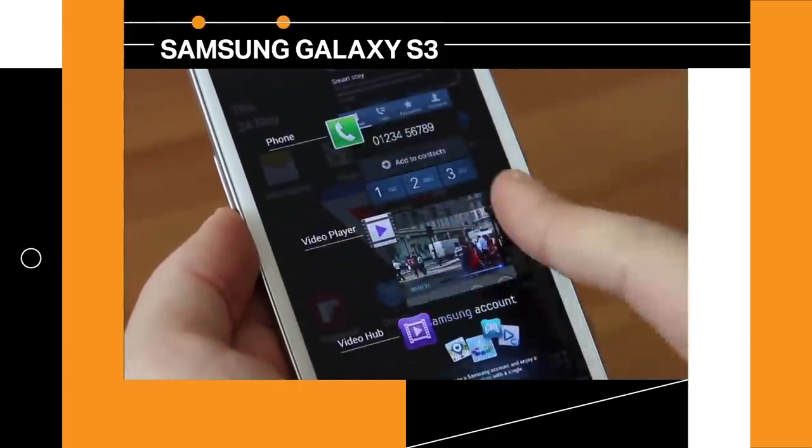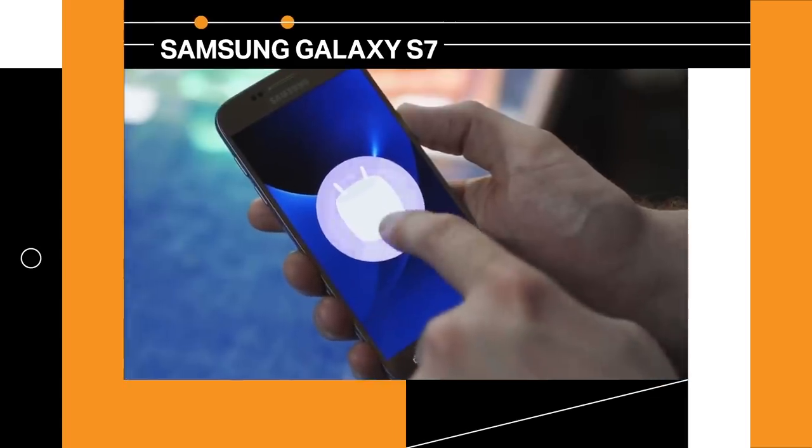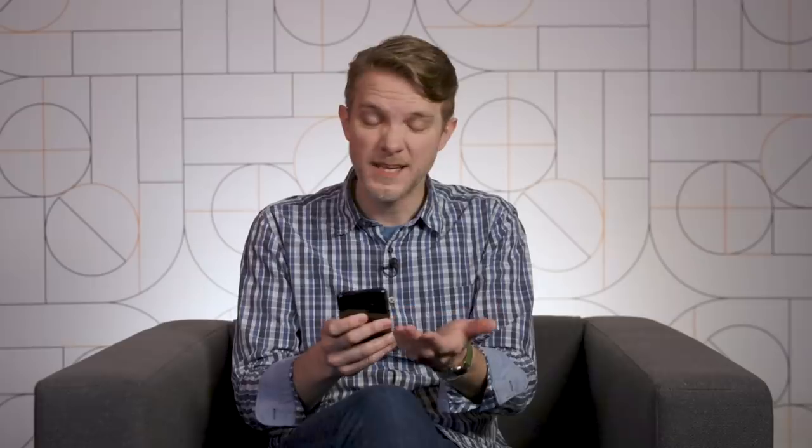And literally every time we review a Samsung phone, we say the software is a little bit better, but it's still, you know, Samsung. Now, though, Samsung is finally releasing Android 9 Pie on the Galaxy S9 and it has this new interface called One UI. And I got to tell you, it's pretty good.